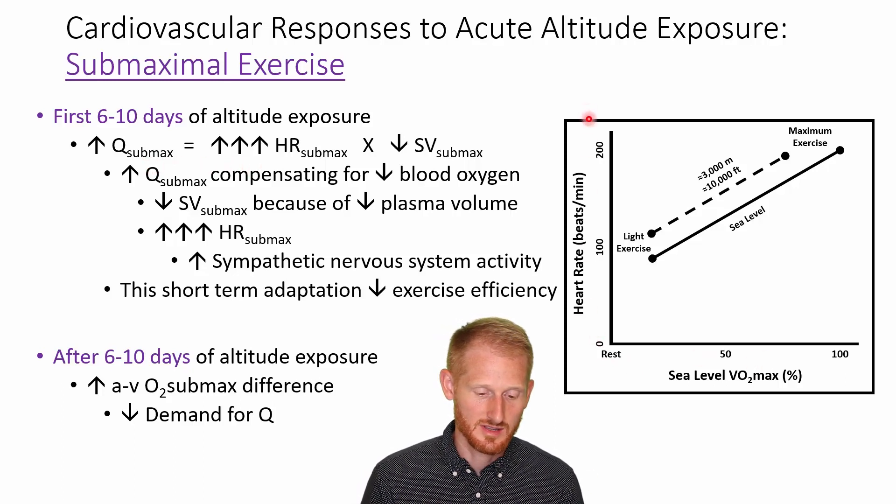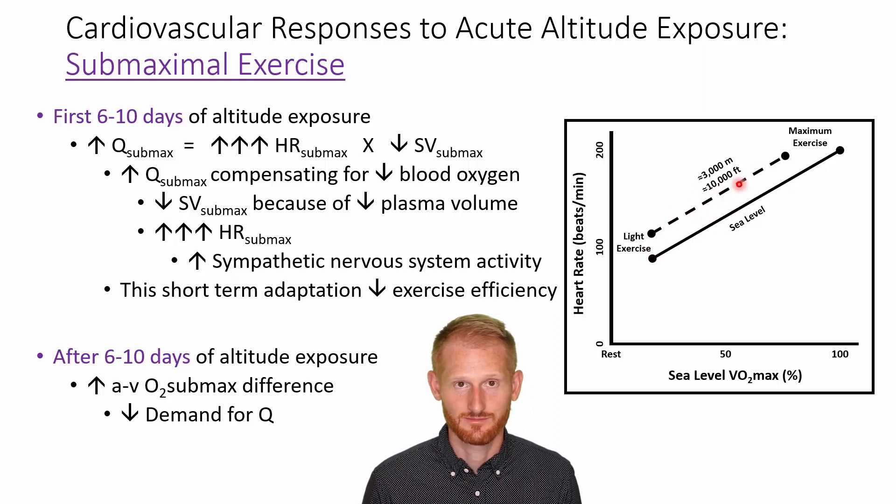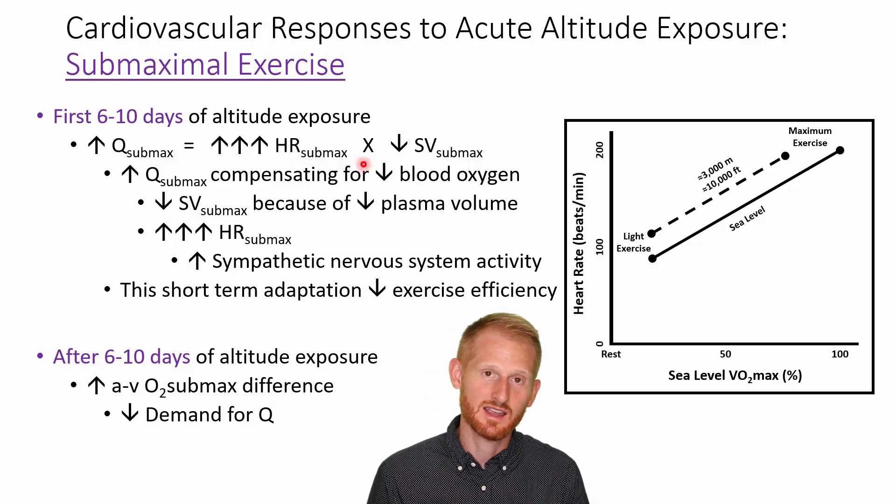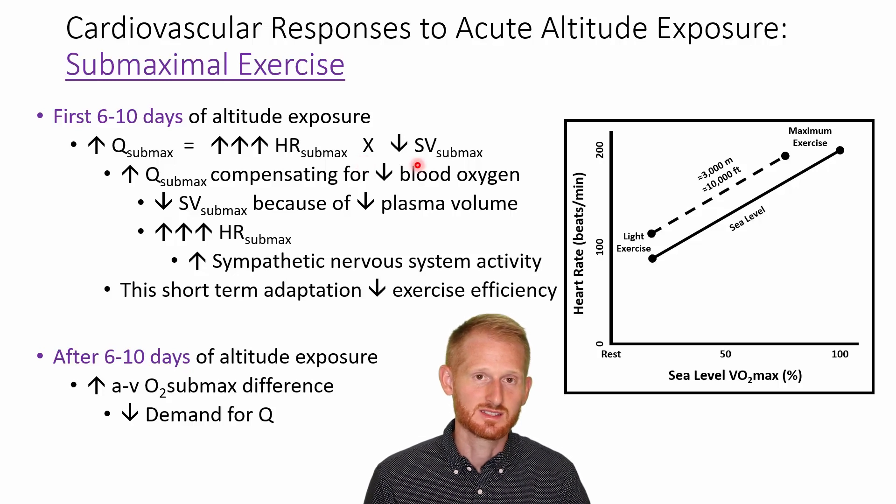Looking at the graph, we have heartbeats per minute on the y-axis and exercise intensity as a percentage of maximal sea level ability on the x-axis. There is a sea level line and a higher altitude line, and you can see that at every exercise intensity, the higher altitude line has a higher heart rate. So dramatically higher heart rate with submaximal exercise at altitude, combined with a decrease in stroke volume at this same exercise intensity.